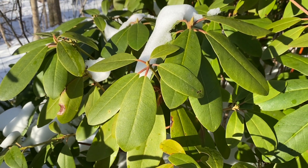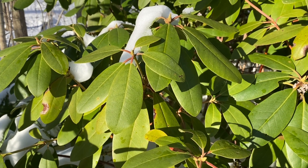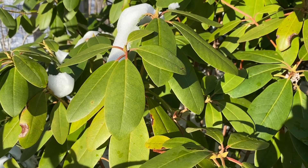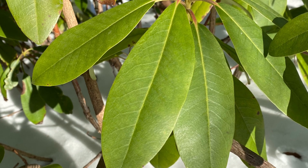Just look at this view of the Catawba rhododendron. These leaves are so lush. This plant will definitely give your garden a subtropical touch.